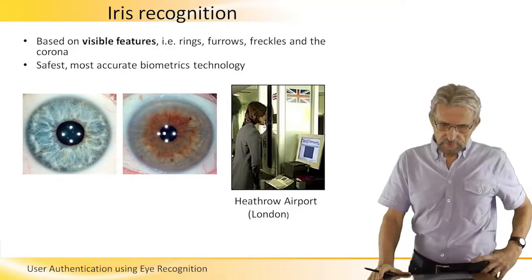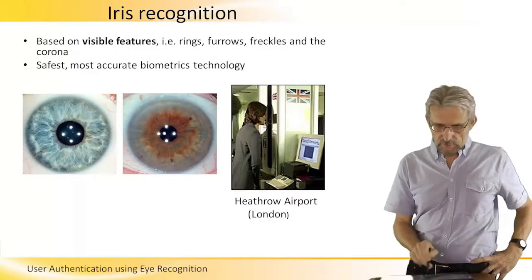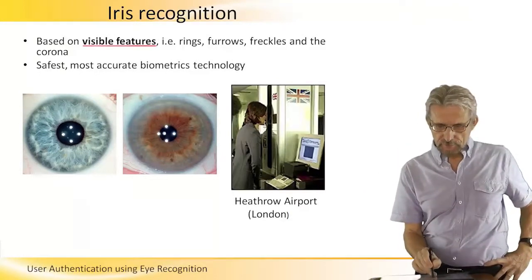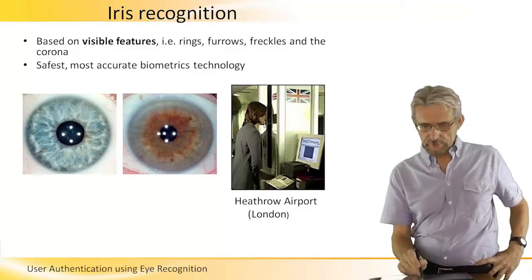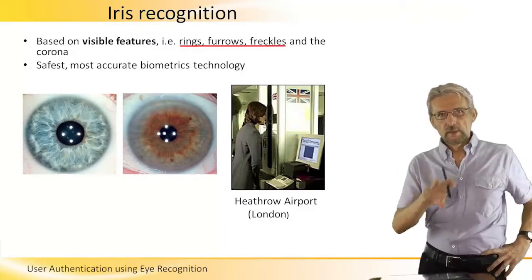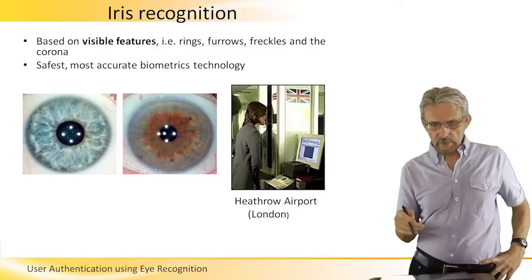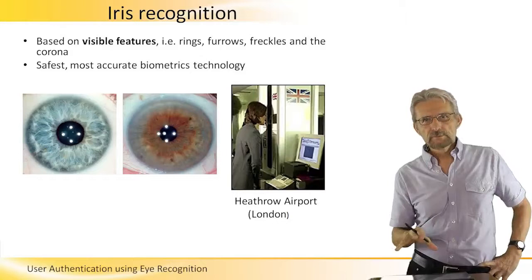Iris recognition is another way of identifying a person. As you see in these images here, this is based on these visible features. If you look at the iris of a person, there are various rings and furrows and freckles in the corona, and those can be extracted into a map and stored in the database for comparison. It's a very safe and very accurate technology and is being used widely.